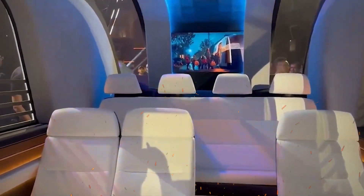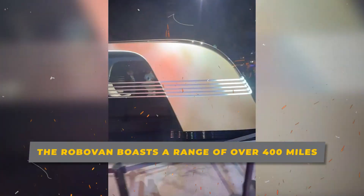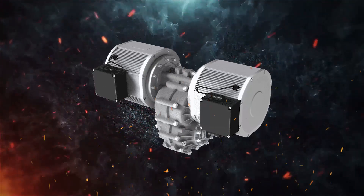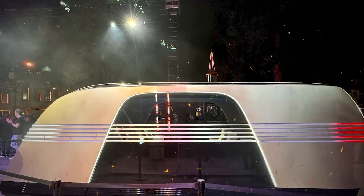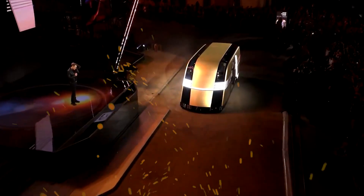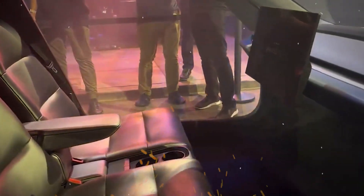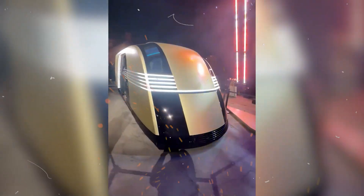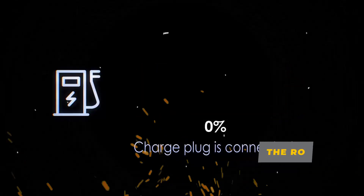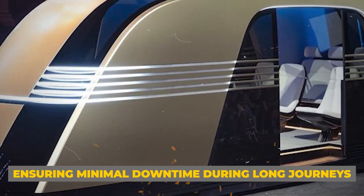Powered by Tesla's latest battery technology, the RoboVan boasts a range of over 400 miles on a single charge. Its dual-motor all-wheel drive system ensures robust performance with impressive torque and acceleration for a vehicle of its size. The van's solar roof can provide up to 30 miles of additional range per day under optimal conditions, highlighting Tesla's commitment to reducing reliance on external charging infrastructure. Charging is made seamless with Tesla's supercharger network, and the RoboVan's battery can go from 10% to 80% charge in just 20 minutes, ensuring minimal downtime during long journeys.